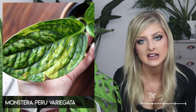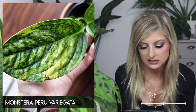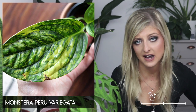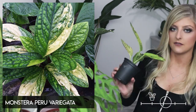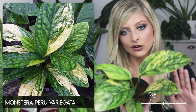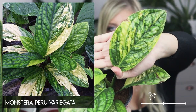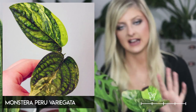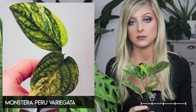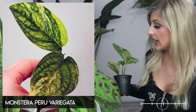We also have the Monstera karstenianum slash peru variegata. I wanted to mention this separately because it is much harder to find than the regular one. The variegation is a genetic defect so it can also revert — it's not the same as the Thai Constellation — this one can go back green, so you do have to be careful and watch the variegation on it.